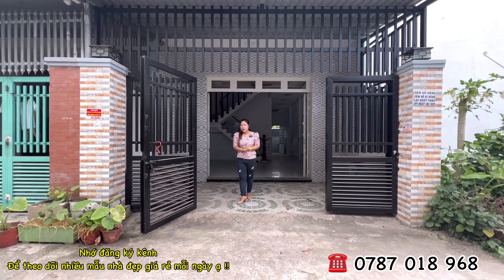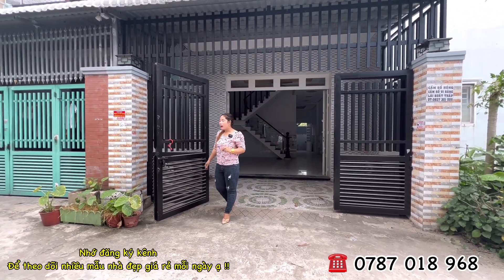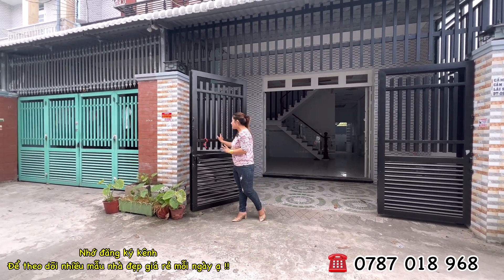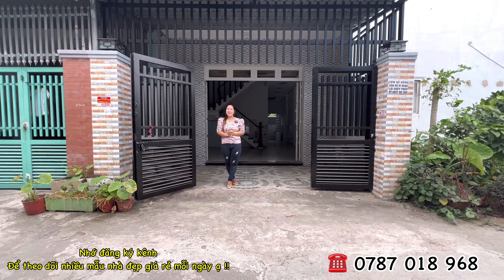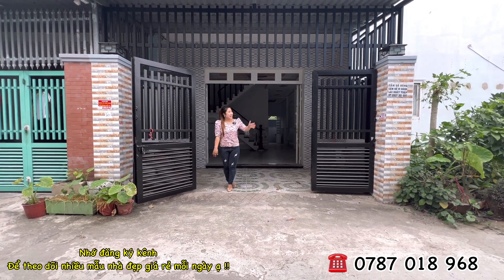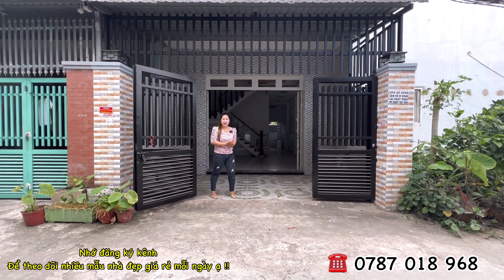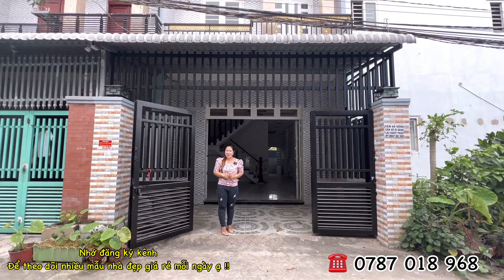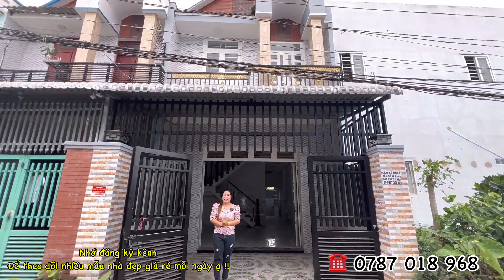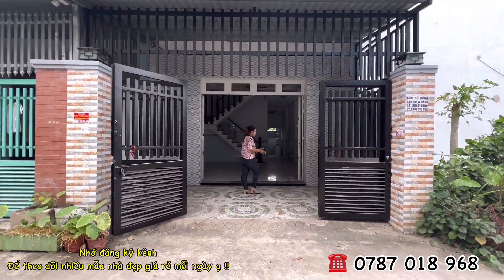Nhà được thiết kế một trệt một lầu, ba phòng ngủ, hai nhà vệ sinh. Bên đơn vị Hương làm cho hai lớp cửa bảo vệ — lớp cửa đầu tiên bốn cánh sắt điện rất chắc chắn. Mặt ngoài từ trên xuống dưới đã được ốp lát hết, để sau này mưa gió tường không bị đóng rong rêu, tôn vinh vẻ đẹp sang trọng của ngôi nhà.